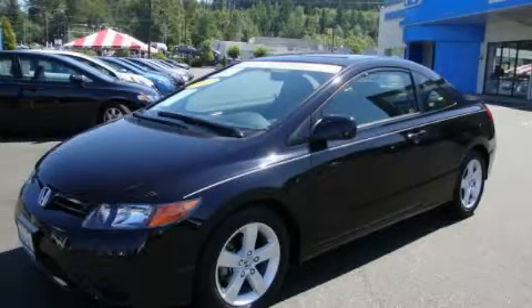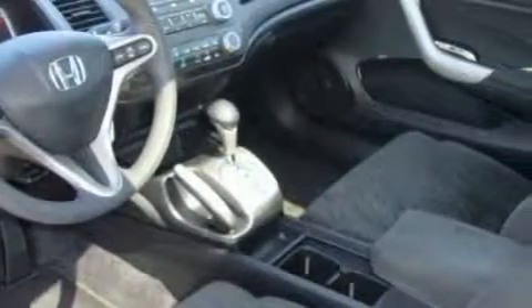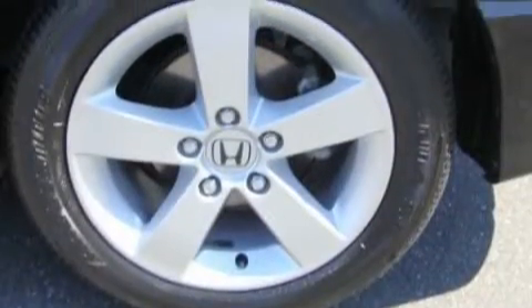This is a certified pre-owned 2007 Honda Civic. It features a 1.8-liter 4-cylinder engine and a 5-speed automatic transmission. Top features include cruise control and steering wheel mounted controls, a CD player. This vehicle has fewer than 40,000 miles on the odometer.